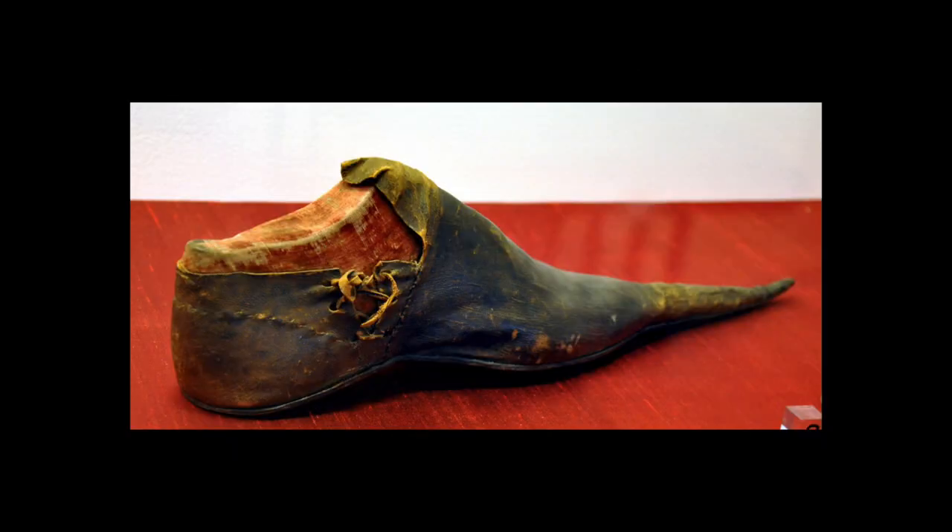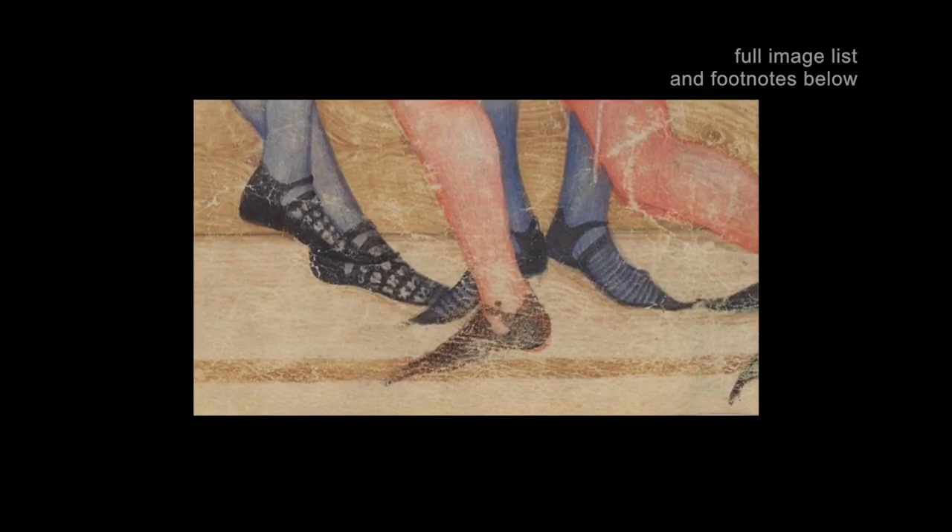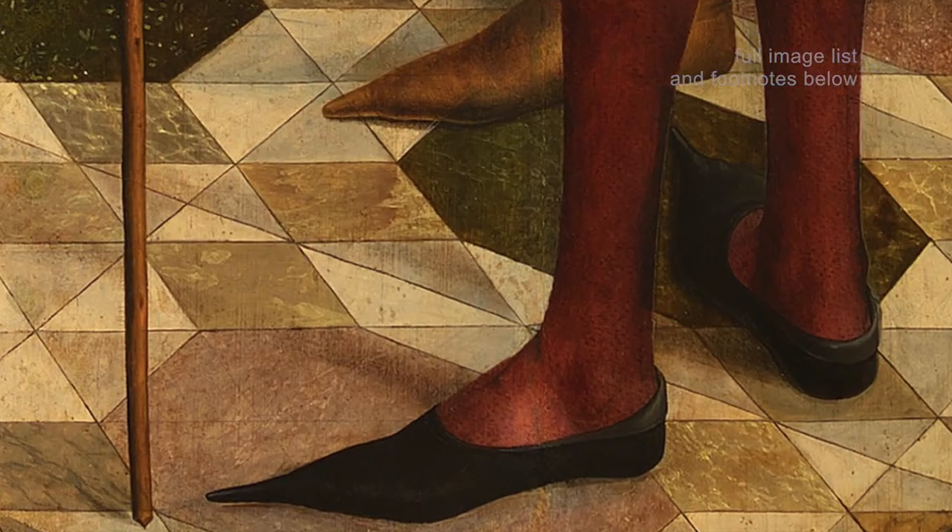The Krakow. The poulen. The pointy medieval shoe popular in Europe in the 14th and 15th centuries, controversial in its time and upheld since as a high point of sartorial ridiculousness. Like many before me, when I see the Krakow, I can't help but think: why is this not made of fish?